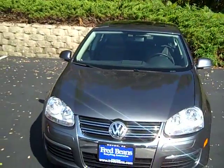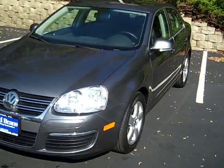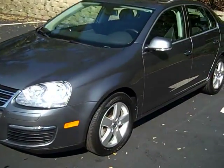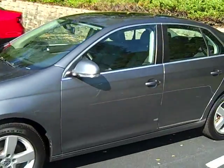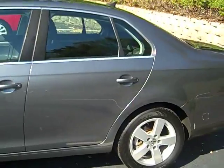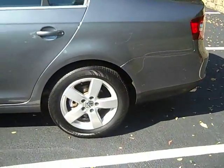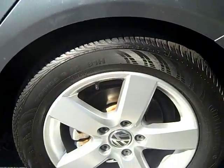The SE features a sunroof, a V-Tex interior, aluminum wheels, and this one also has satellite radio capability. All you've got to do is call Sirius and hook it up. Take a closer look at this aluminum wheel — it's a 16-inch rim.